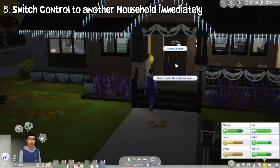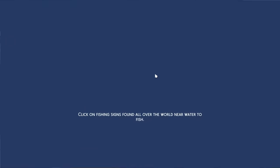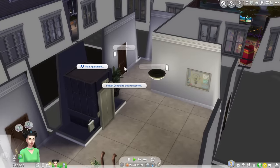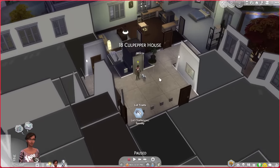If you visit someone's home and click on their front door, the option to switch control to that particular household will appear. You can now start a rotational playstyle on other lots or units without going to manage world. There will be a prompt to save first before switching household. You can do it immediately with neighbors if you live in an apartment, since you can click on their front door directly.